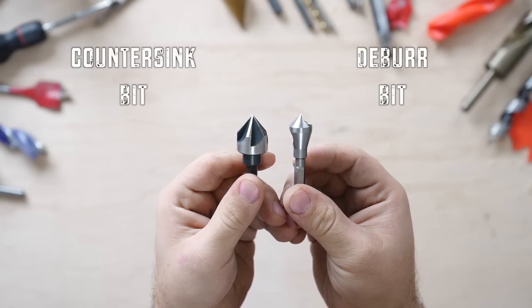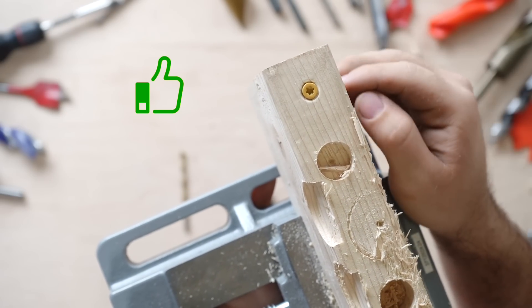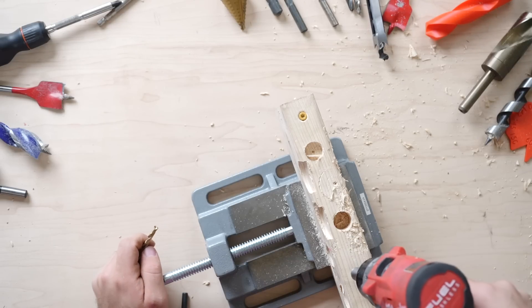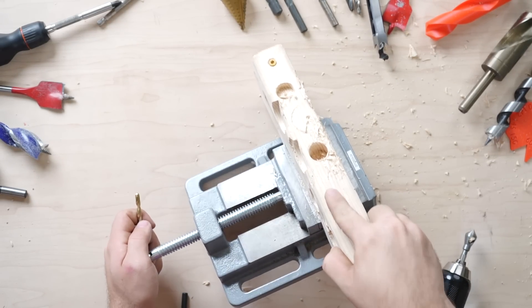The countersink and deburr bit are used to make chamfers in wood or soft metals, so your hardware can sit nice and flush to your material. It's also often used just to deburr the edges, removing rough edges from materials after drilling.